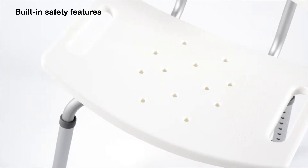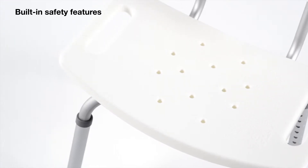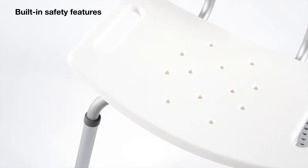Unique drainage holes and adjustable angled legs combine to prevent water pooling and protect fall risk individuals from slipping or skidding.